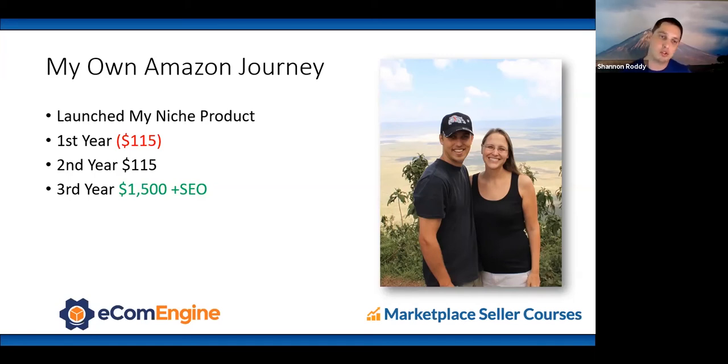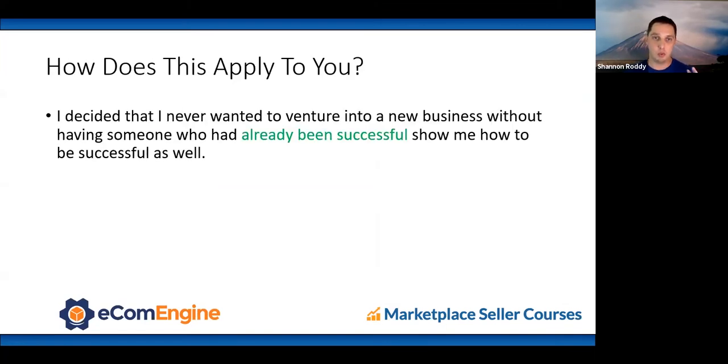In the third year, while also learning SEO, I had an epiphany: does SEO work on Amazon the same way it does on Google? I did keyword research and realized my product was missing one keyword. I added it to the title, and the next year I did $1,500 in net revenue. It's continued to double or increase every single year since then. I decided I never wanted to venture into a new business without having someone who'd already been successful show me how.